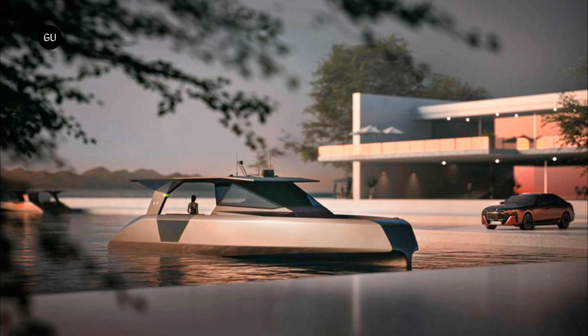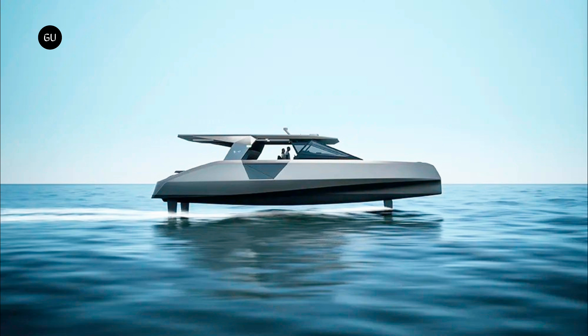The design team claims the Open is the largest luxury foiling motor yacht for private owners. Just like the Icon, the new Open foiling watercraft was developed in collaboration with the expert team at BMW's industrial design studio spinoff DesignWorks, and borrows state-of-the-art components and technology from the field of electromobility.